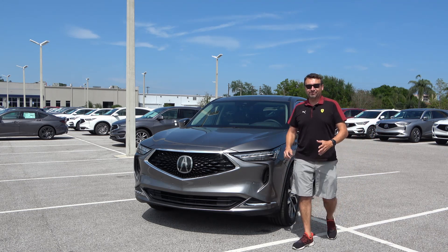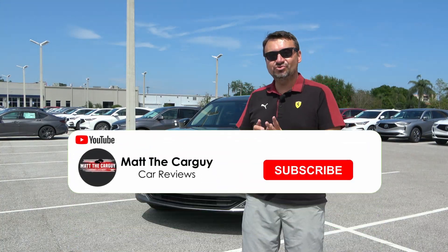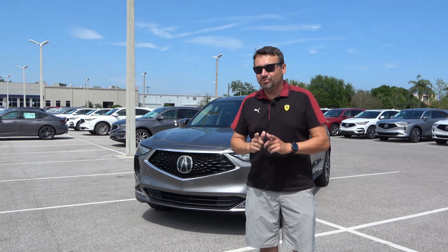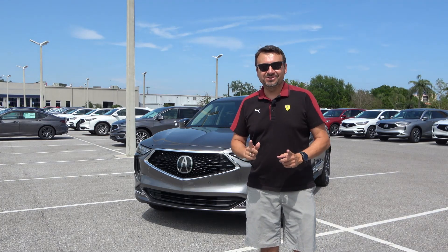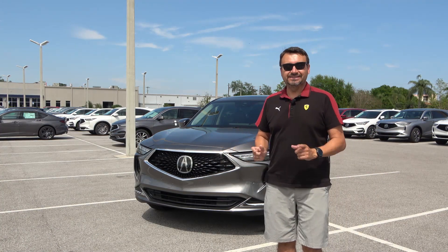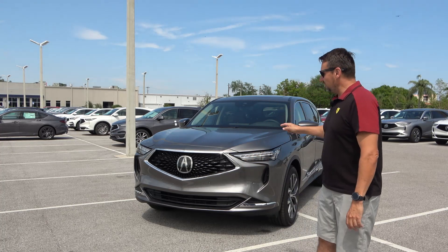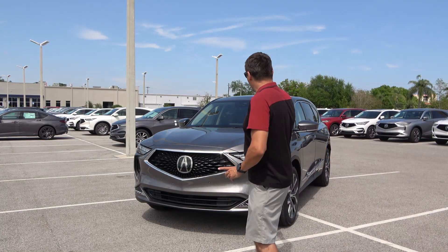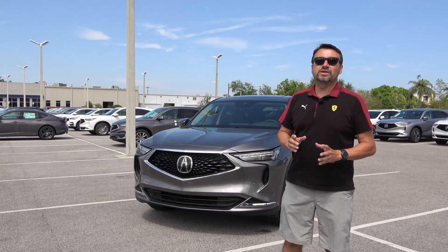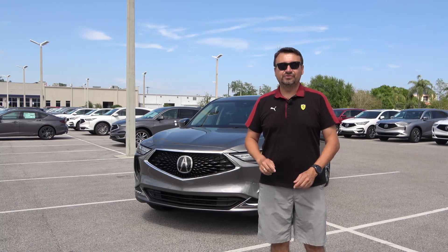Hey guys, thanks for coming back and tuning in. My name is Matt Samulski, I'm Matt the Car Guy. On this channel I do car reviews, and I'm super excited today because thanks to Crown Acura in Clearwater, Florida, I'm able to bring you this brand new completely redesigned 2022 Acura MDX. They skipped 2021, going straight from 2020 to 2022. Today I'll take you on a tour of the exterior, the interior, under the hood, and then take you for a spin.